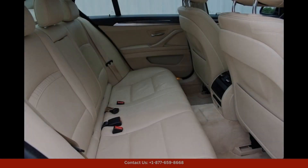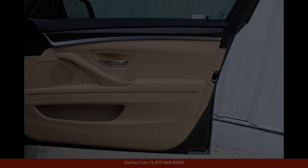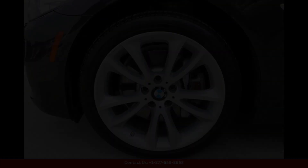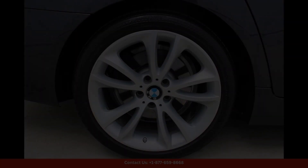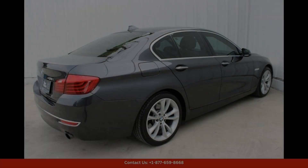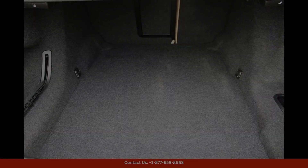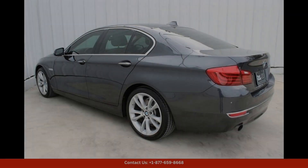Whether you are cruising through the city streets or hitting the open road, this BMW 5 Series 535i is sure to turn heads and provide a thrilling driving experience. Don't miss out on the opportunity to own this exceptional luxury sedan in Austin, Texas. Thanks for watching.